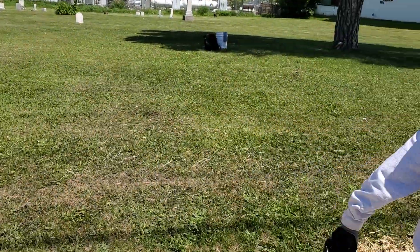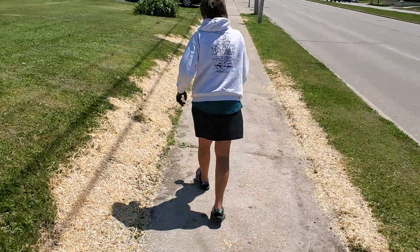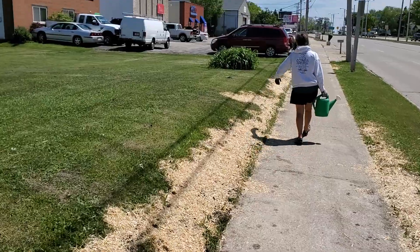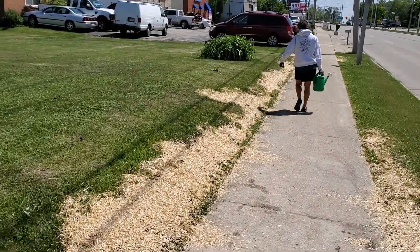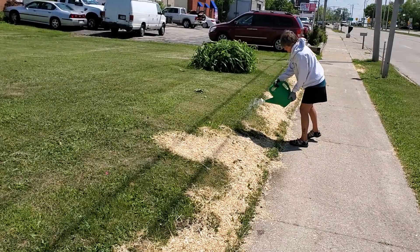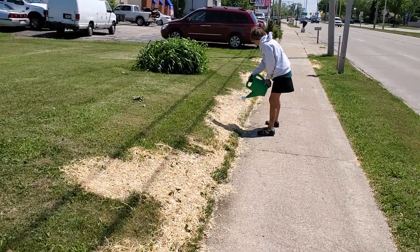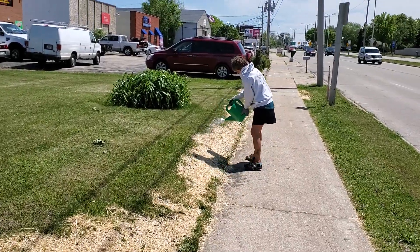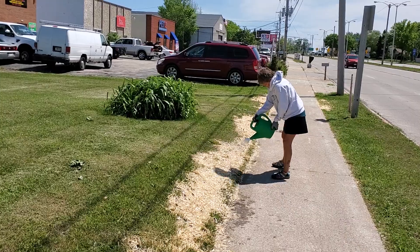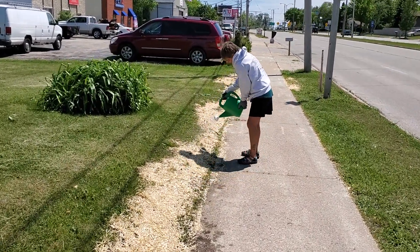Here we are at St. Stephen's Cemetery on Howell, May 30th, 2021. Sharon's watering our seed. We leveled it — 16 bushels of topsoil seed and then this wheat straw the guy recommended. Got the dirt block away from Advanced Landscape. I think it's looking good.